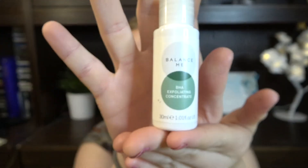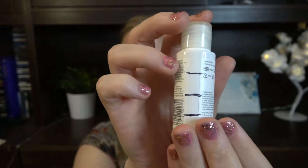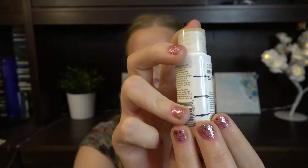Then we have the BHA Exfoliating Concentrate from Balance Me. This is something I kind of forgot about but have begun using again. This is all the progress I have for these two months, but I'd say about half of that I accidentally poured out — I dropped it a little bit. So this isn't all organic use. I do think I can use up the rest of it in two months' time.